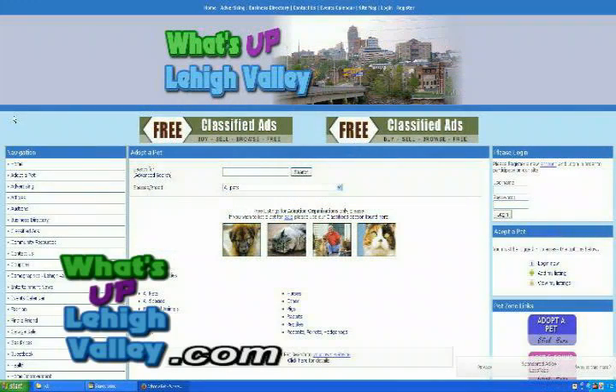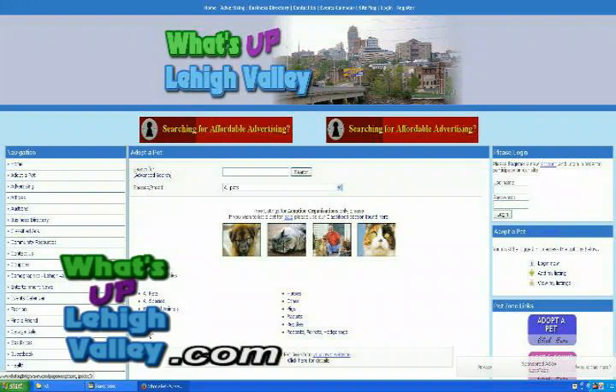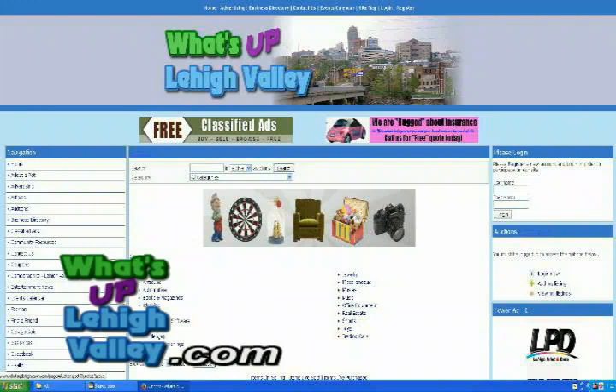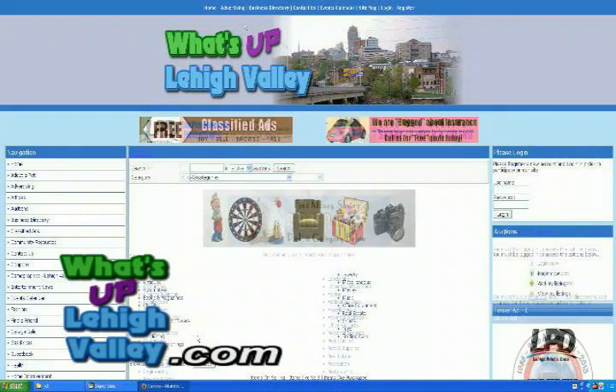If somebody wants to adopt a pet, you have a place for that. Yes, we have a place to adopt a pet on the navigation side, about the second one down. Click on that and you can find any kind of animal available in the Lehigh Valley for adoption. And you have a place for auctions — if somebody has something they want to sell, they can post it there. Yes, they can post it on our auction area, similar to eBay. They can set their time limit, their price, or what they want people to auction it for. If they don't want to go that route, they can list their item under the classifieds for free.